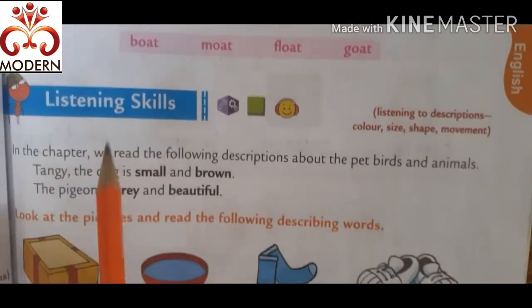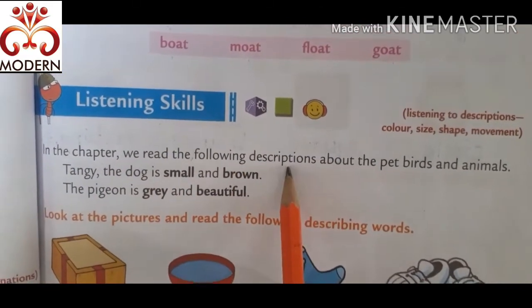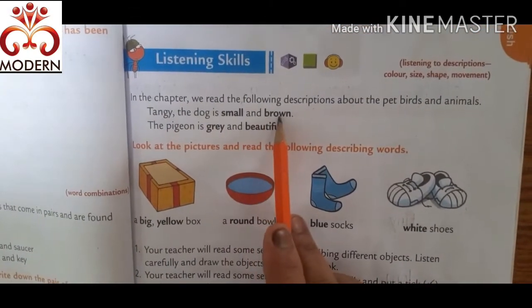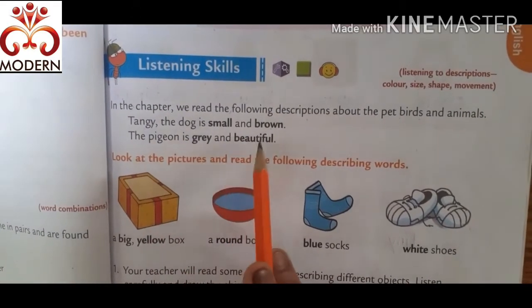Then listening skill. In the chapter we read the following descriptions about the pet birds and animals. Tangy the dog is small and brown. The pigeon is grey and beautiful.